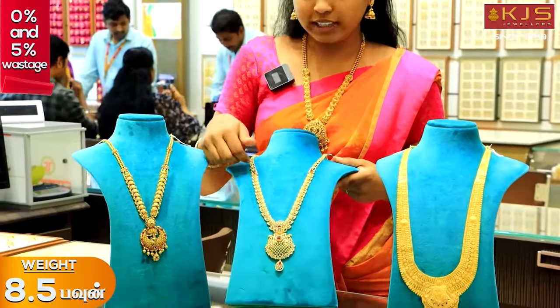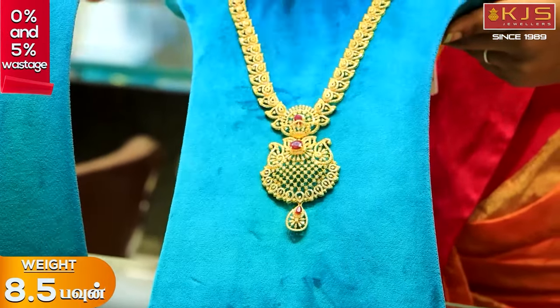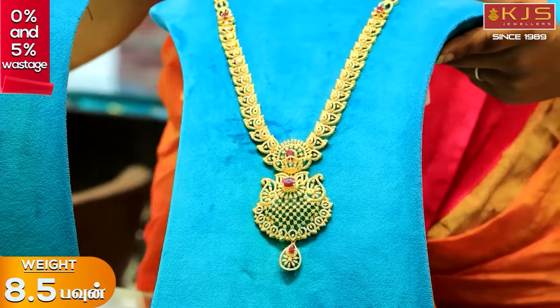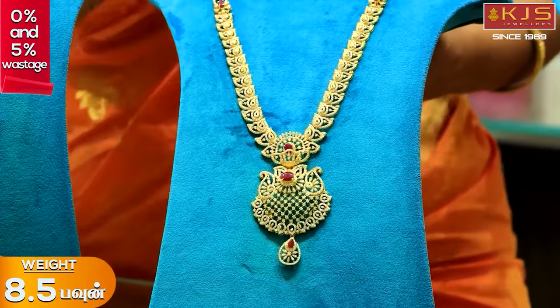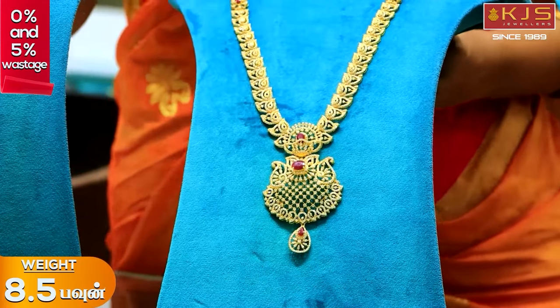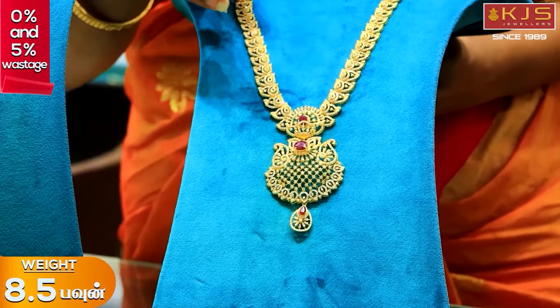We are going to offer stonework in this art, using Meena earrings. In this stonework there is a diamond finishing. If you have any glitter on the diamond side, you can use the same glitter on the stonework side. You can also use Swarovski stones in casting pieces.